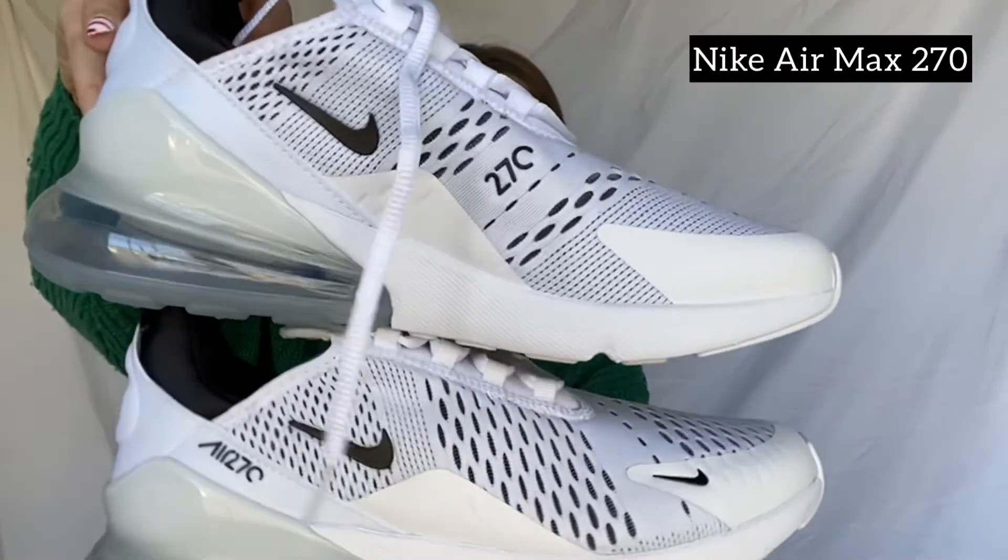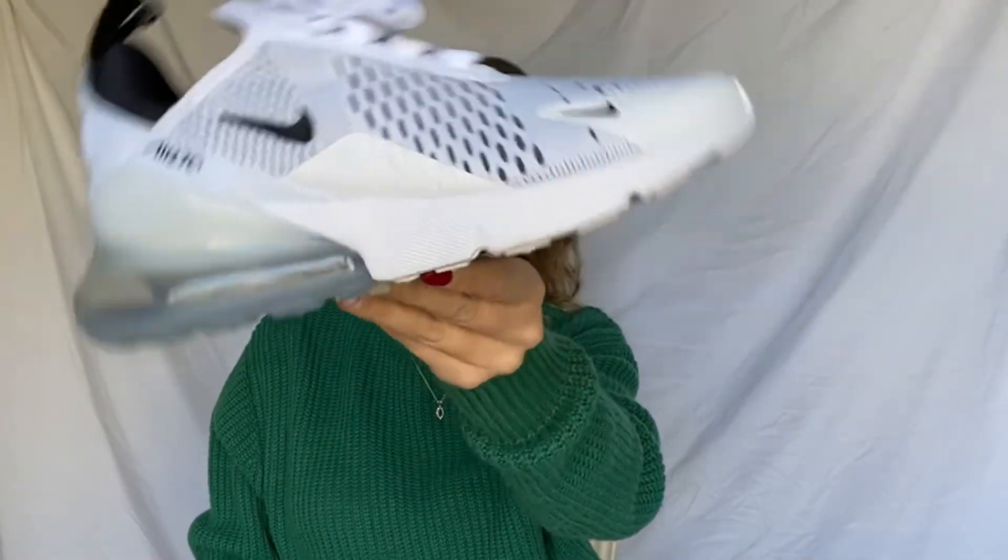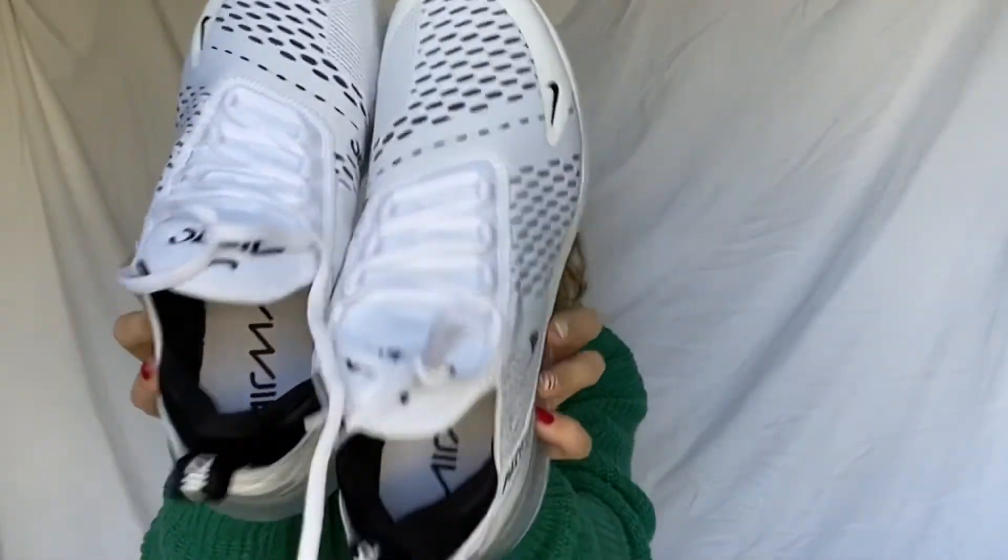I asked for Nike Air 270s for Christmas. These ones are more for working out, where the Air Force Ones are for everyday styling. I love the bottom — they have a see-through platform and the black and white matches with anything. These are my favorites for the gym. My old black Nikes got ripped in the front, so it's good to have new sneakers.